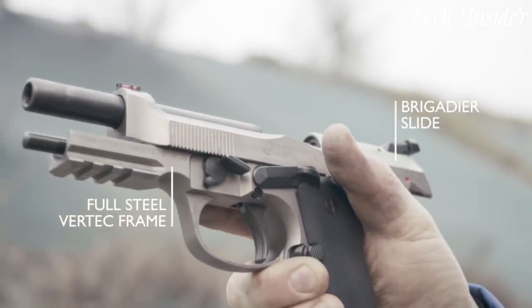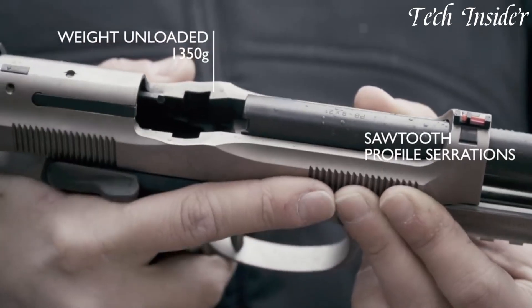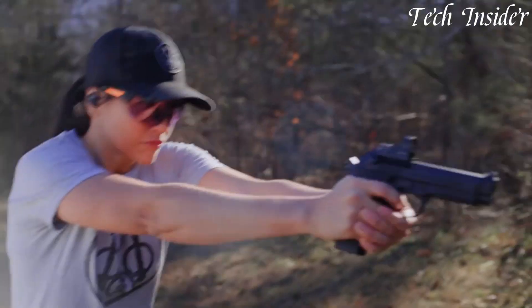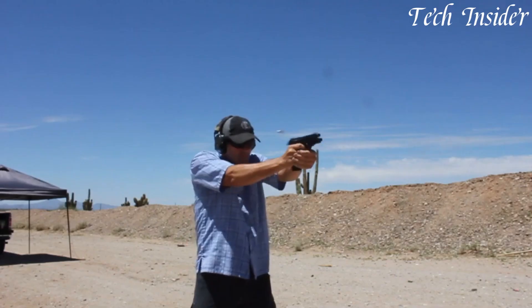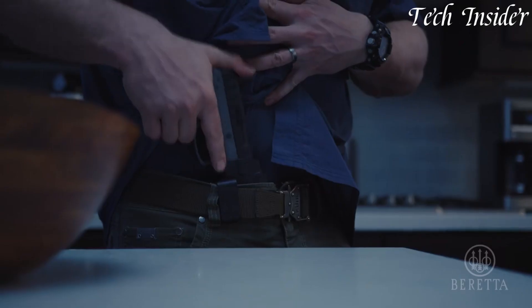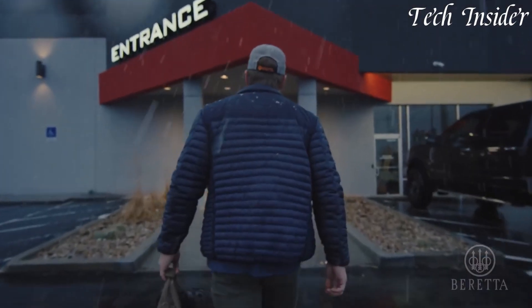Beretta pistols, produced by the renowned Italian firearms manufacturer Fabrica d'Armi Pietro Beretta, combine tradition with modern engineering. With over 500 years of history, Beretta has earned a well-deserved reputation for crafting high-quality firearms. Their pistols, marked by sleek design and innovative features, cater to law enforcement, military, and civilian markets. Beretta's commitment to excellence and performance has solidified its place as an iconic name in the world of handguns.